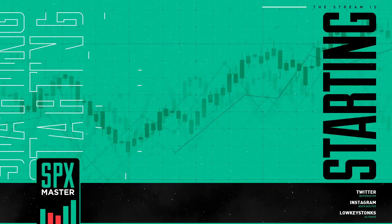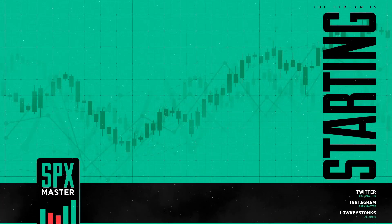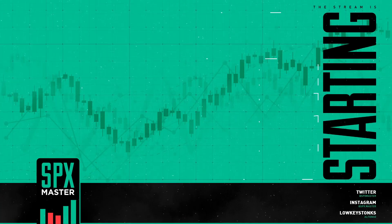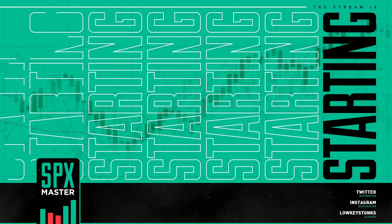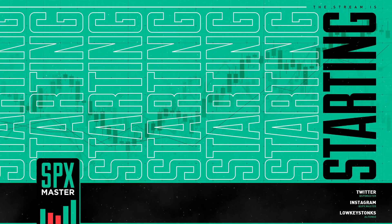Good evening traders, July 20th 2022. Trying to give you some trade ideas for tomorrow — let's jump in very quick.